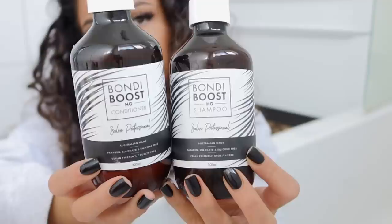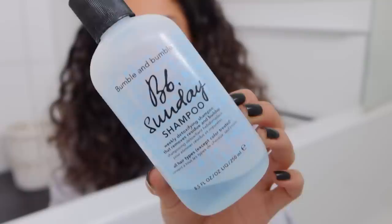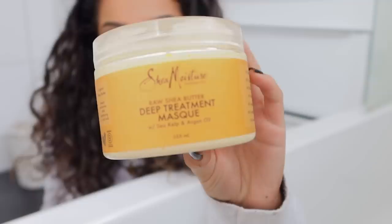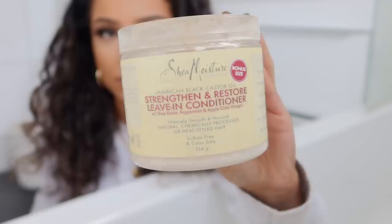The first products are the Bondi Boost hair growth shampoo and conditioner — this is really good to help stimulate hair growth. I also love the Curls Blueberry Bliss leave-in conditioner and shampoo for when my hair's feeling a little bit drier. I love the Bumble and bumble Sunday shampoo for clarifying, and I love Olaplex Number 3 as a treatment to help rebuild my hair. Some masks I love are the SheaMoisture deep treatment mask, the intensive hydration hair mask from SheaMoisture, and the Blueberry Bliss reparative hair mask. This is also my favorite leave-in from SheaMoisture.